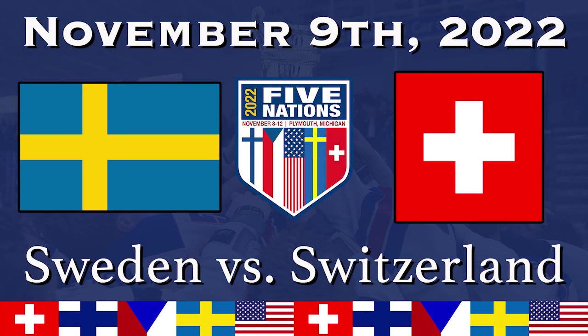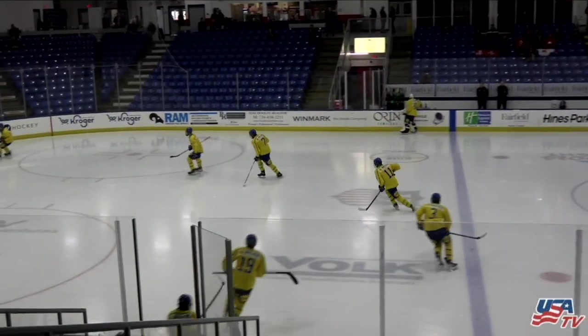Hi again everybody, good afternoon and welcome to USA Hockey Arena. This afternoon, first game of this day features Sweden against Switzerland.